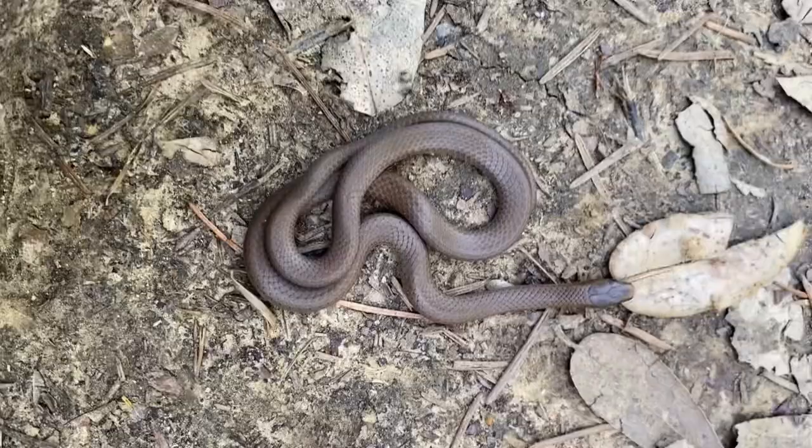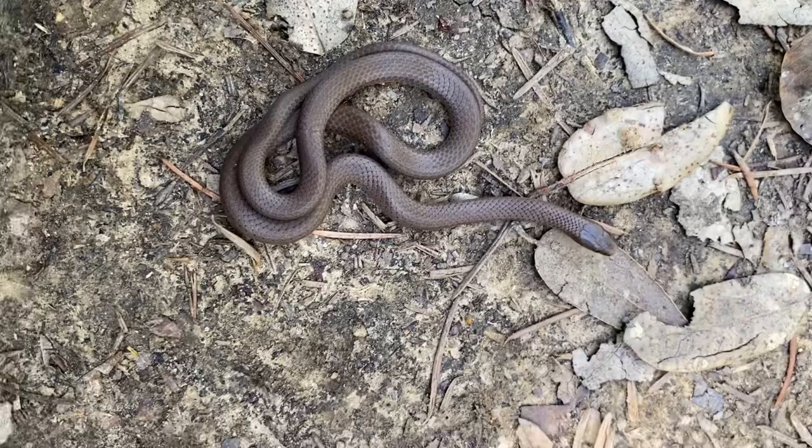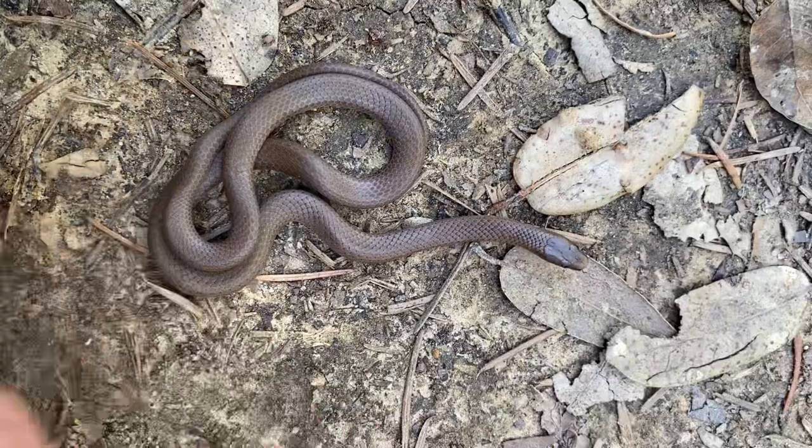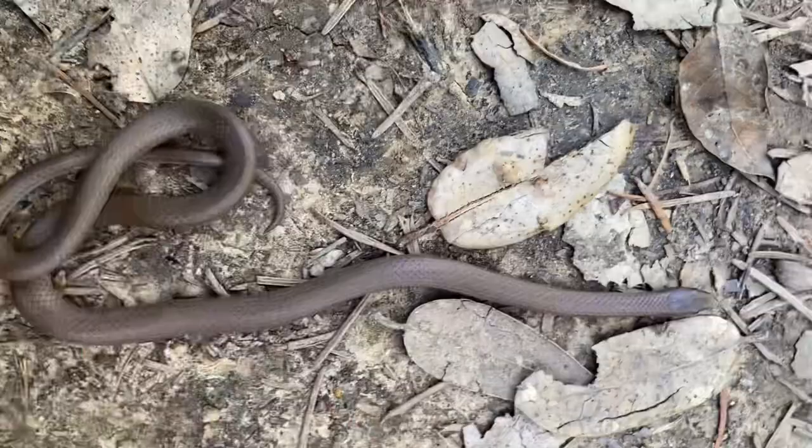This is a forest sharp-tailed snake, Contia longicaudae. This is the first one I've ever seen — if it actually is Contia longicaudae. I'm not sure how to identify them, and we're somewhere near the contact range for the two species, so it could be tenuis. But I have a feeling that this is the correct identification — this is the forest sharp-tail.